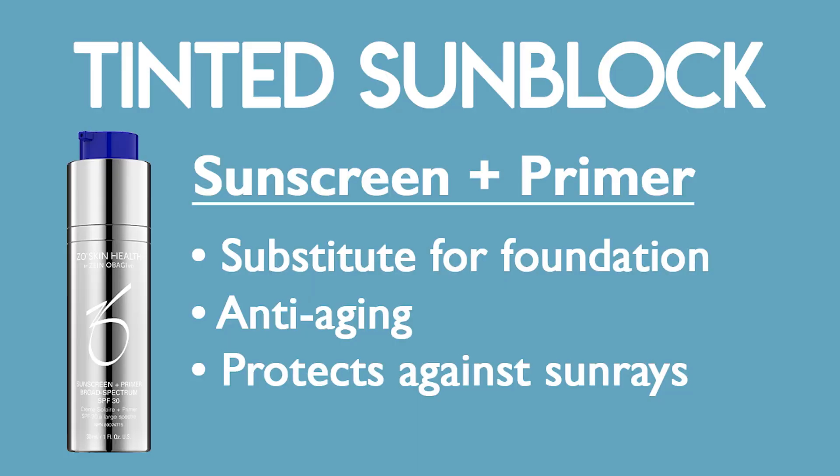You can reapply the Zeo powder SPF 45 on the go — it has a little tint to it, so you just dust it all over your face and you're done without having to wash your hands. Another option is the Zeo Skin Health sunscreen plus primer, which also has a tint. All of these are mineral sunblocks, and that's what I recommend for my patients because they provide the best protection in my opinion.